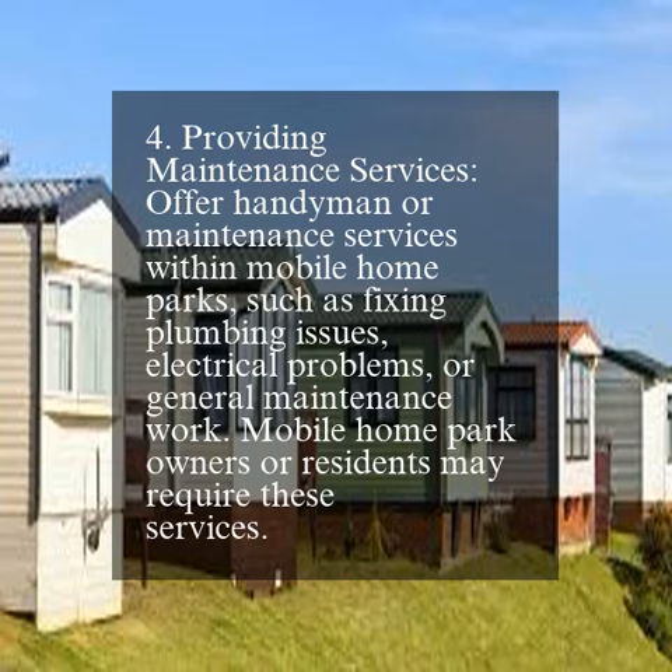4. Providing maintenance services. Offer handyman or maintenance services within mobile home parks, such as fixing plumbing issues, electrical problems, or general maintenance work. Mobile home park owners or residents may require these services.